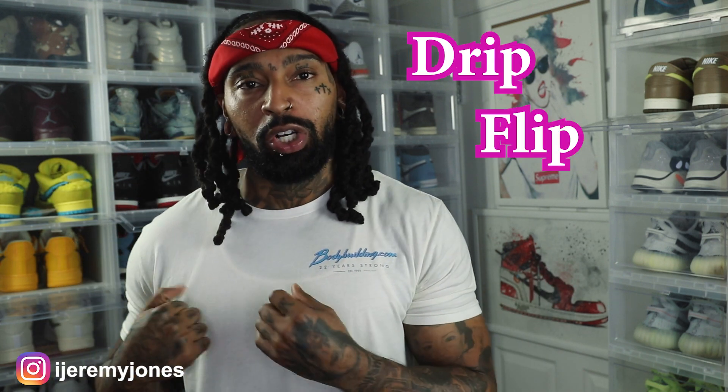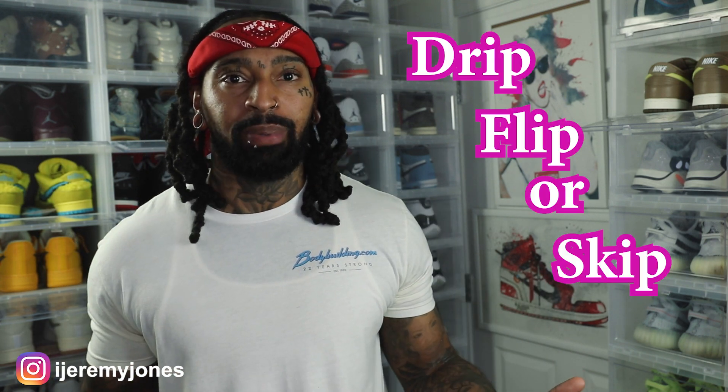We're talking the Air Jordan 14 Low, Shocking Pink. We're going to be keeping things very simple and answering the basic question: are they drip, flip, or skip?